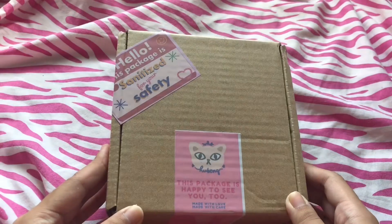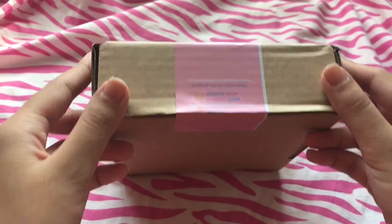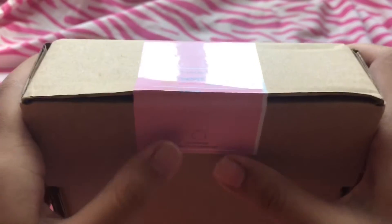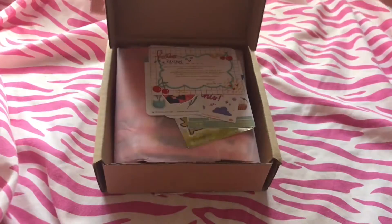So this is the sticker that it comes with, and this is the box. And this is the shop name, and this is the bottom. And let's just open it.